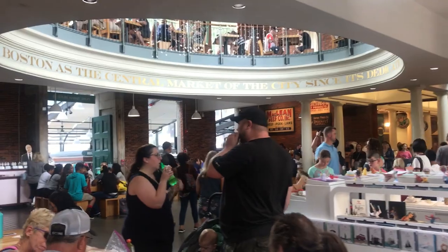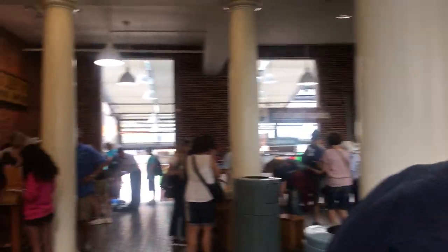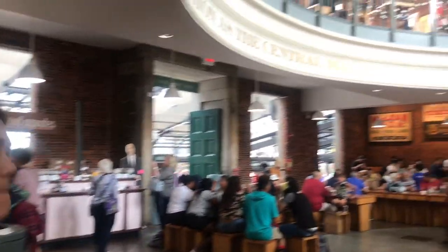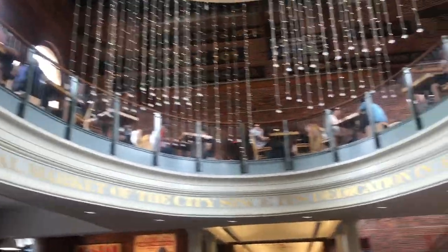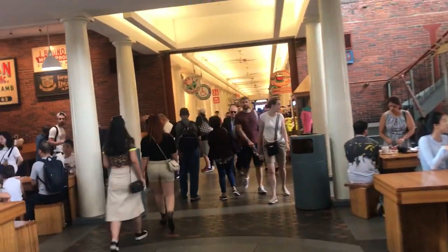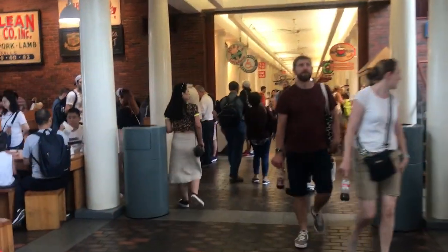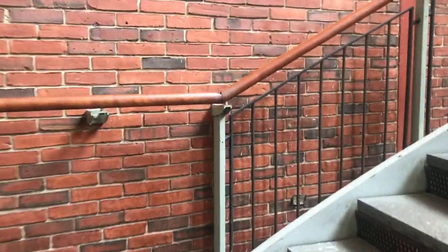I just walked inside Quincy Market and you can see all this beautiful architecture — the bricks, the wood, and the interior. It's just amazing how it was built 200 years ago and is still maintained and still attracts so many tourists. On the first floor you can sit and enjoy your food, and there is actually a second floor which I personally like better because you can watch people and it's a little less busy.